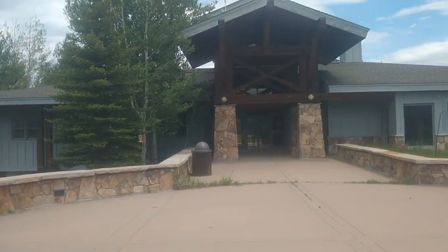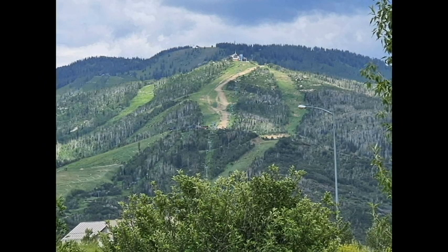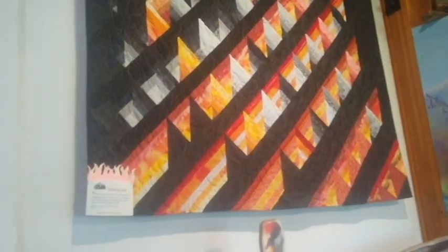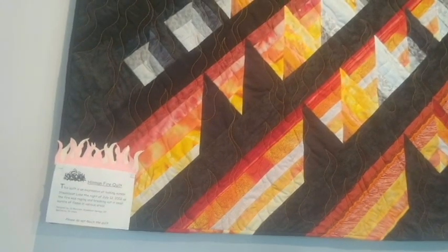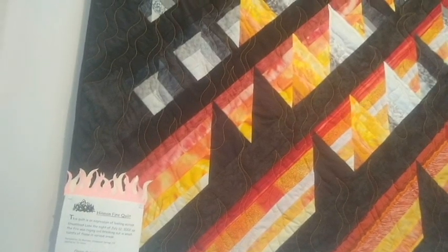Steamboat Springs Reservoir Visitor Center. There's a pretty quilt here. The name of it is the Hinman Fire Quilt. This quilt is an expression of looking across Steamboat Lake the night of July 12, 2002, as fire was raging, breaking out, and small bursts of flames. Beautiful quilt.